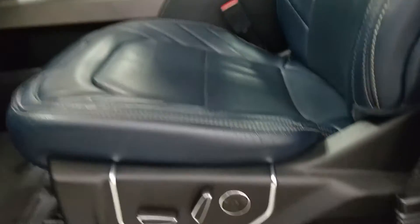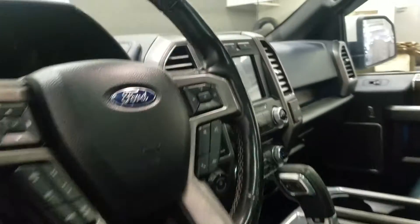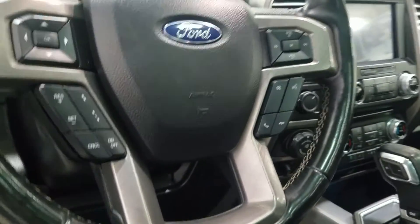Heading into the cabin we have blue leather seating with adjustments located just on the side, including lumbar support. Over at our steering wheel column we have our headlamp settings, a telescopic steering wheel with cruise control options to the left, and to the right we have our media steering wheel controls.